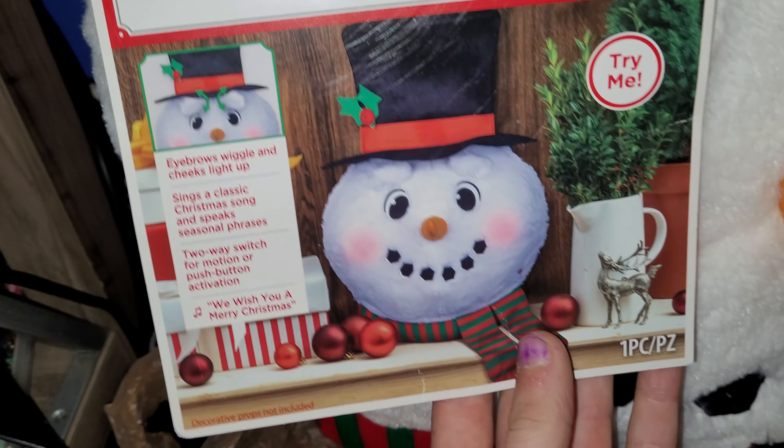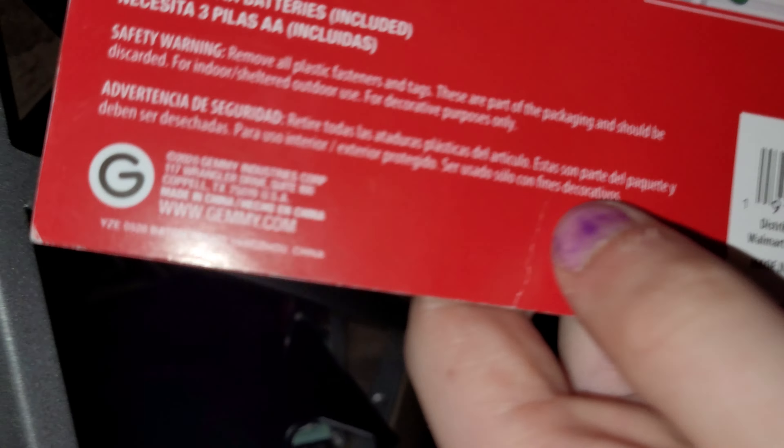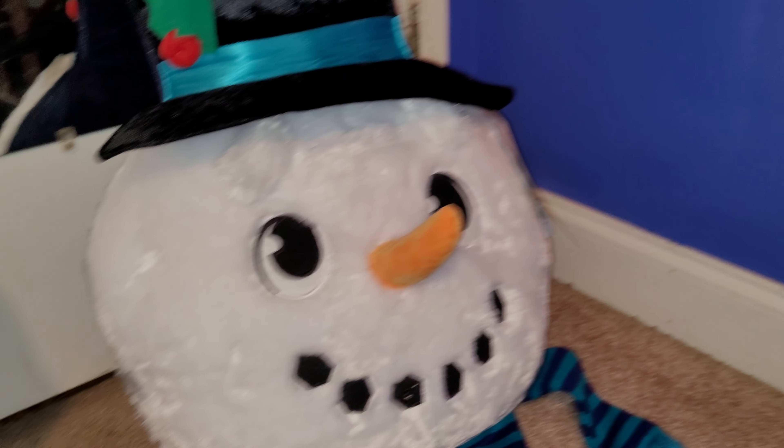As you can see, last year it had a pretty similar tag, but with a few differences — of course it's more red. And on last year's it said 2020 Jimmy Industries Corp on the tag, where it was removed on this one. Last year was 2020 and this one's this year, 2021.